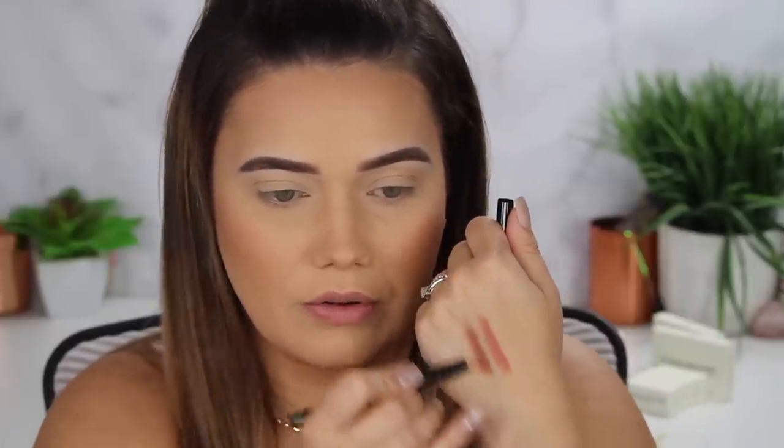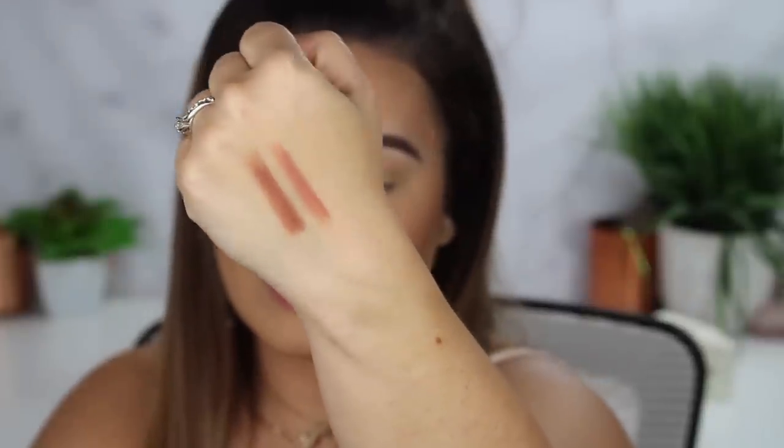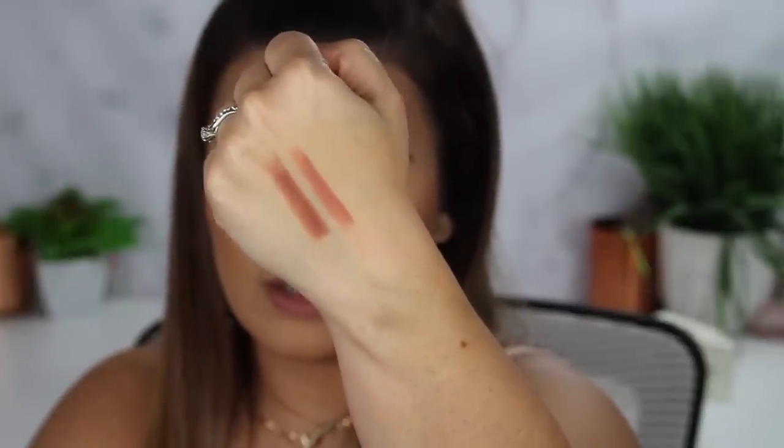A lot of times when I line my lips I like to do a layering thing, so I thought shades one and two might be nice together. Here is shade two — oh, very nice, a little deeper nude. I do love those together. Zoomed in so you guys can get a better look — I love both of them. I think they're beautiful colors.